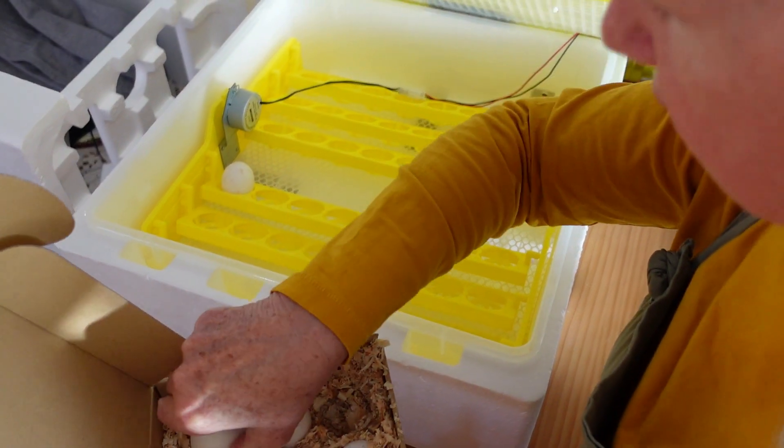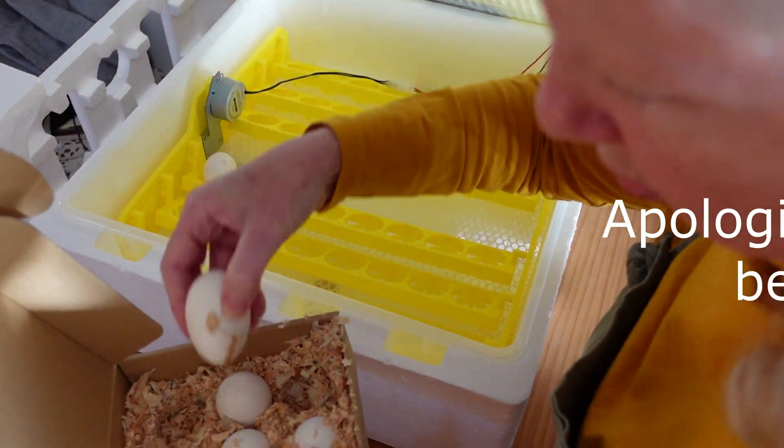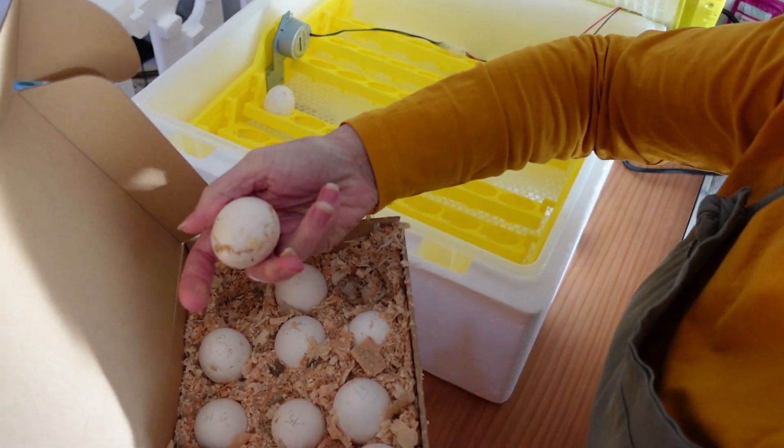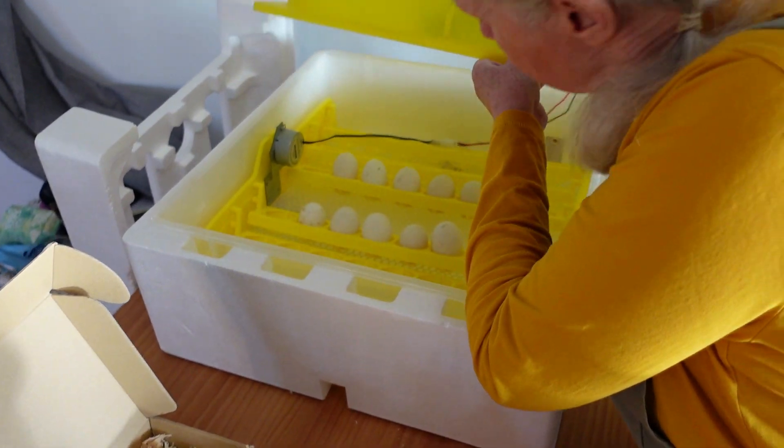Pointy end down. That is a broken egg. Good luck guys.